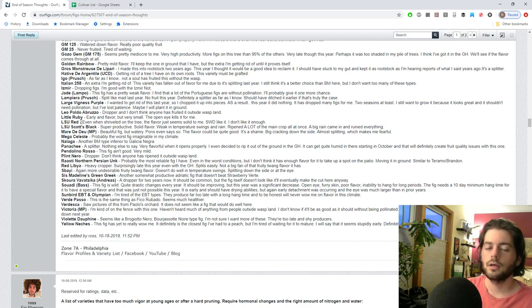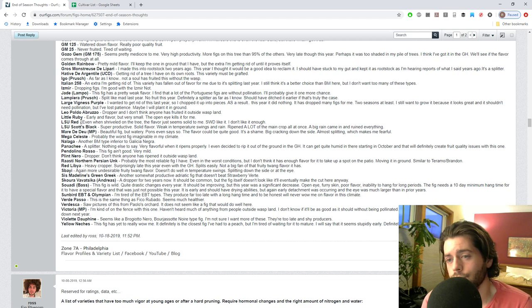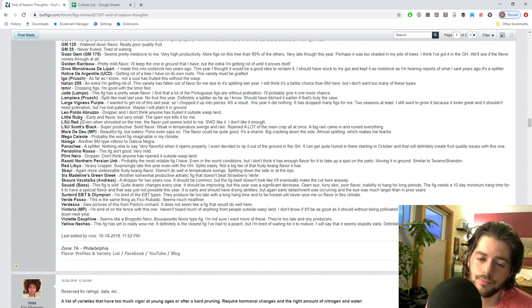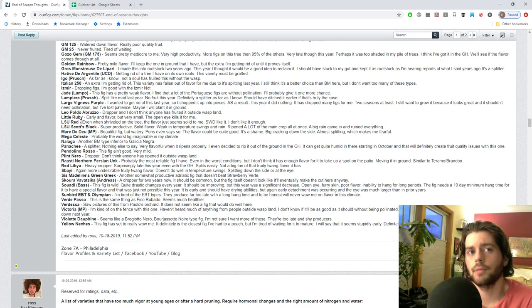Panache - this is an incredible tasting fig. I was blown away by a Pennsylvania-ripened Panache. I know it's really tasty caprified and grown in California, and it's even good here - it's really something. The only issue is that it's a splitter and it's got to go. I'm even taking it out of the greenhouse for that reason.